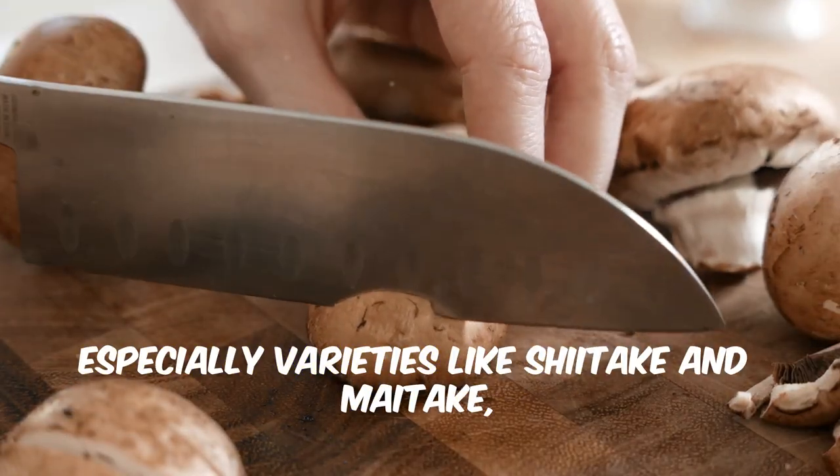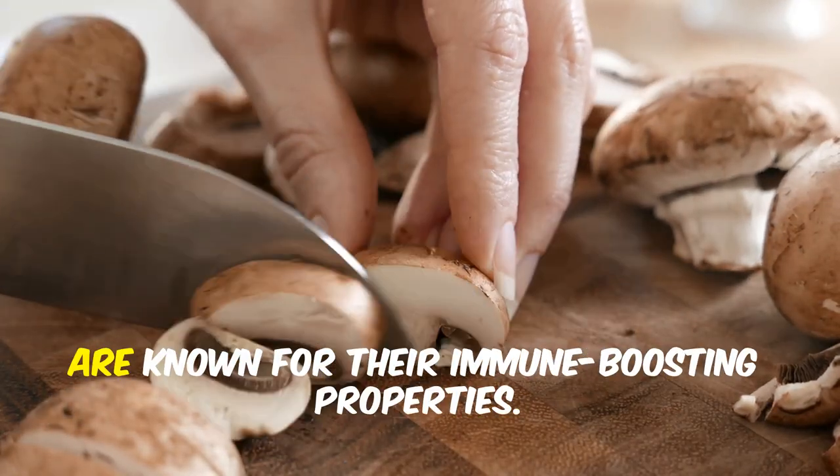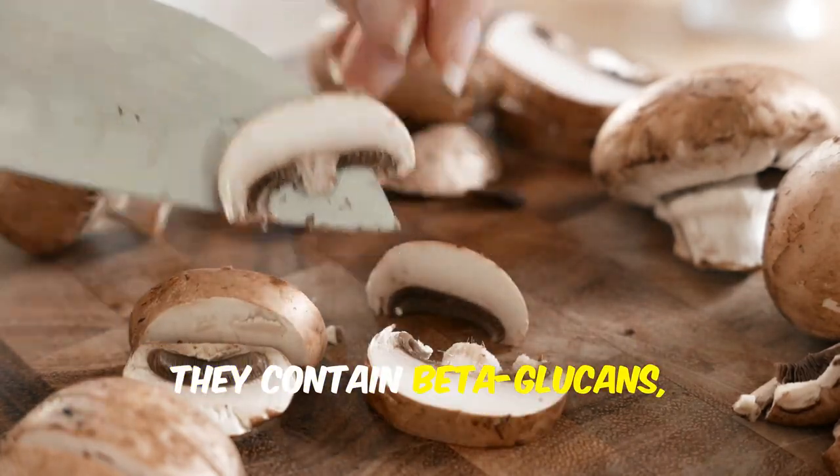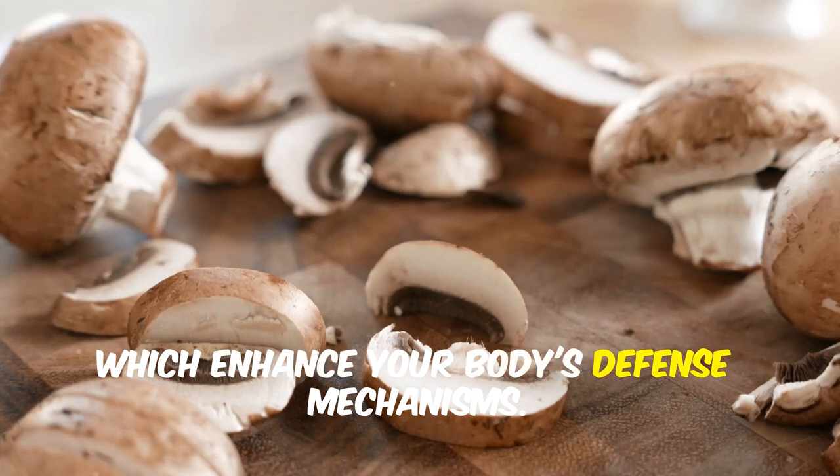Mushrooms, especially varieties like shiitake and maitake, are known for their immune-boosting properties. They contain beta-glucans which enhance your body's defense mechanisms.